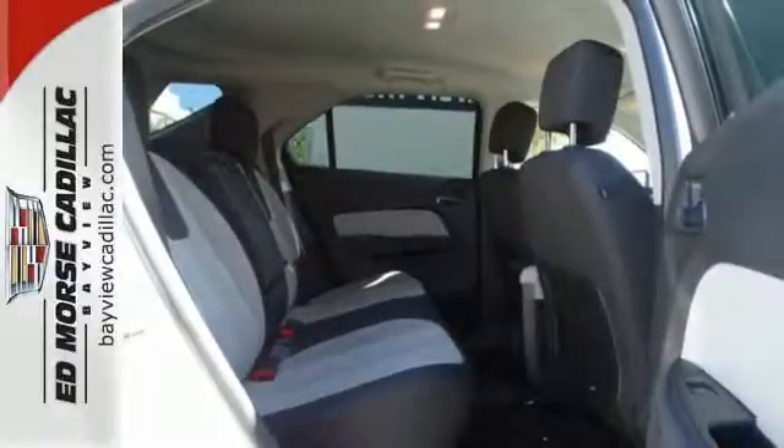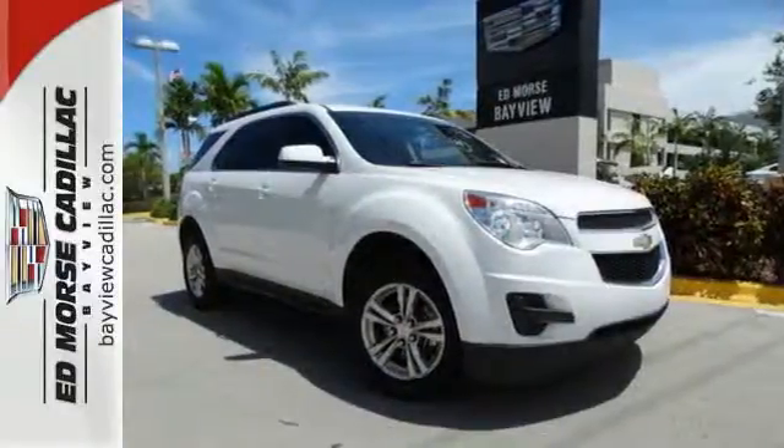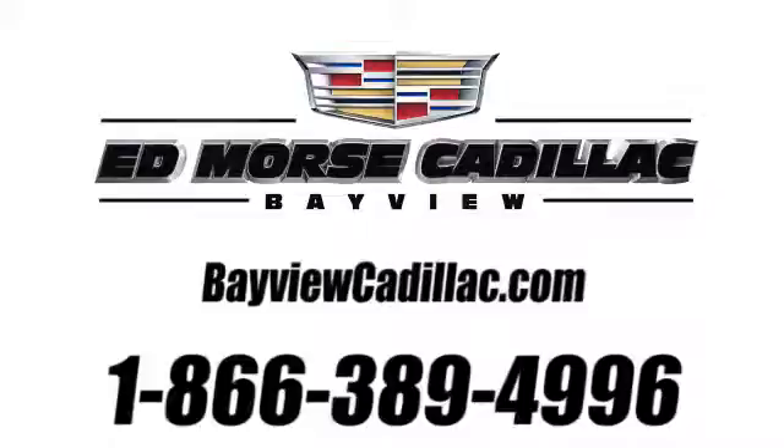You've been waiting long enough. Come in today and make this Equinox yours. Call us today at 1-866-389-4996.